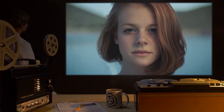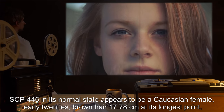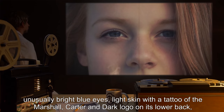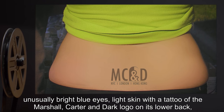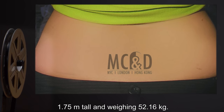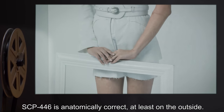Description: SCP-446 in its normal state appears to be a Caucasian female, early 20s, brown hair, 17.78 cm at its longest point, unusually bright blue eyes, light skin, with a tattoo of the Marshall, Carter & Dark logo on its lower back, 1.75 m tall and weighing 52.16 kg. SCP-446 is anatomically correct, at least on the outside.